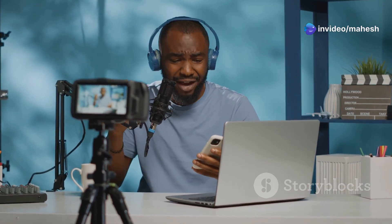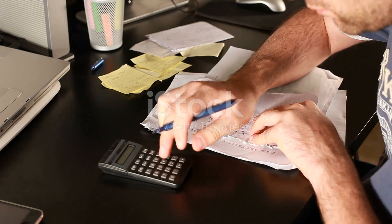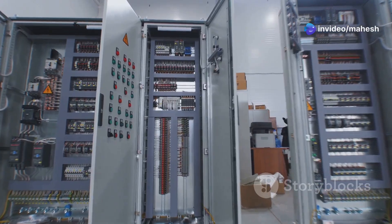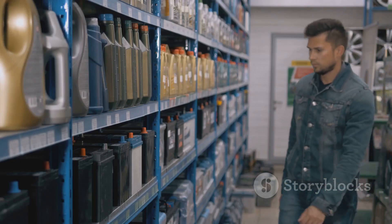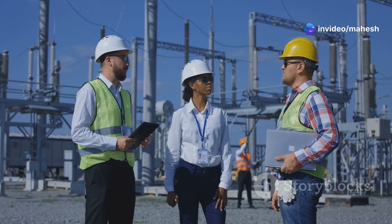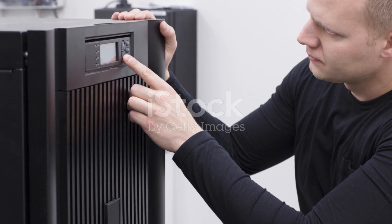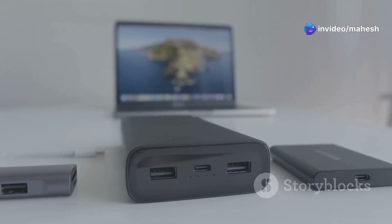Now that you know your total power requirements and desired backup time, you can determine the appropriate size for your UPS. UPS size is measured in volt-amperes or watts, and it's essential to choose a UPS that can comfortably handle your calculated load. Always choose a UPS with a higher VA or wattage rating than your calculated total to provide a buffer for potential surges or future additions. The backup time depends on battery capacity and load — larger batteries provide longer backup times, but also increase the cost of the UPS.